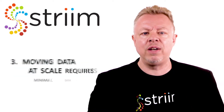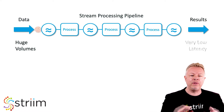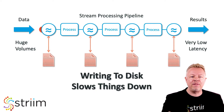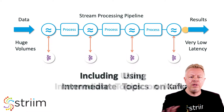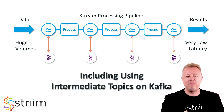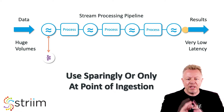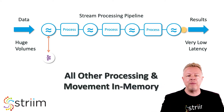Moving data at scale with low latency requires minimal disk I/O. The whole point of streaming data movement and stream processing is to deal with huge volumes of data with very low latency. If you write to disk at each stage of a data flow, you risk slowing down the whole architecture. This includes the use of intermediate topics on a persistent messaging system such as Kafka. These should be used sparingly, possibly just at the point of ingestion, with all other processing and movement happening in memory.